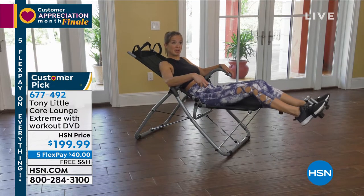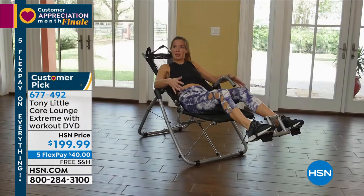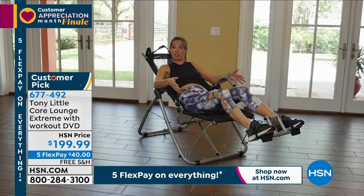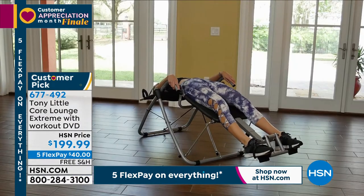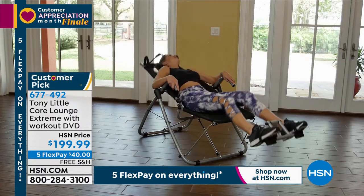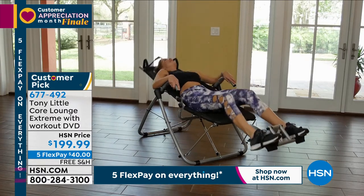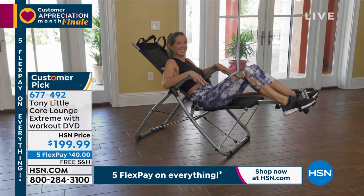I'm a massage therapist and personal trainer, always trying to teach people ways to feel better and enjoy life. A lot of people doing core workouts need a way to support their neck better. I really loved how the mesh in the Core Lounge Extreme supports your neck and allows you to do a variety of exercises. Not to mention, it's very comfortable. I love the Core Lounge Extreme.